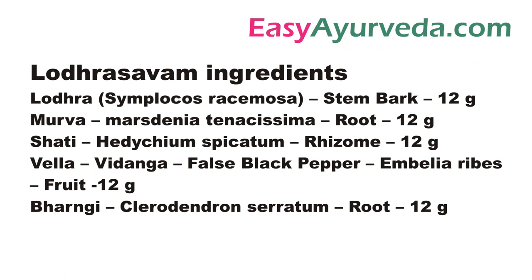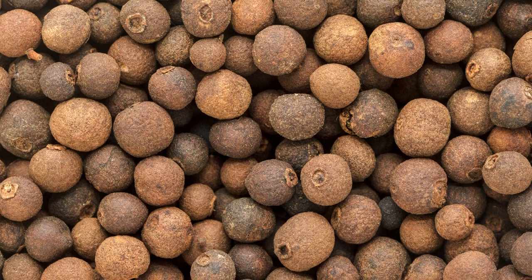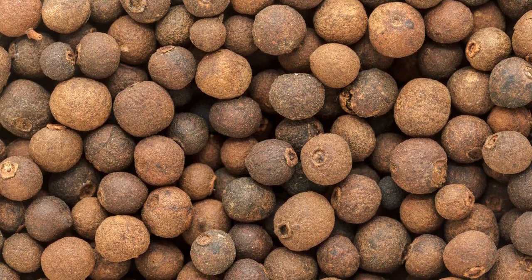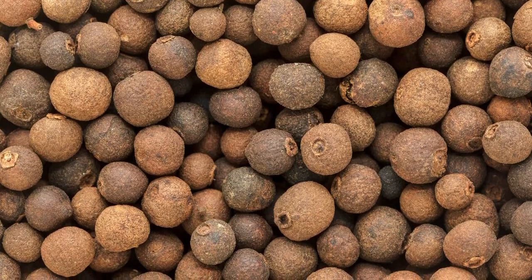Coming to the ingredients of Lodrasava. Lodra — it is a potent astringent and styptic, hence useful in stopping bleeding. Murva, Shati, Vidanga — it is a very good antimicrobial and antibacterial herb, useful in preventing and treating infections.